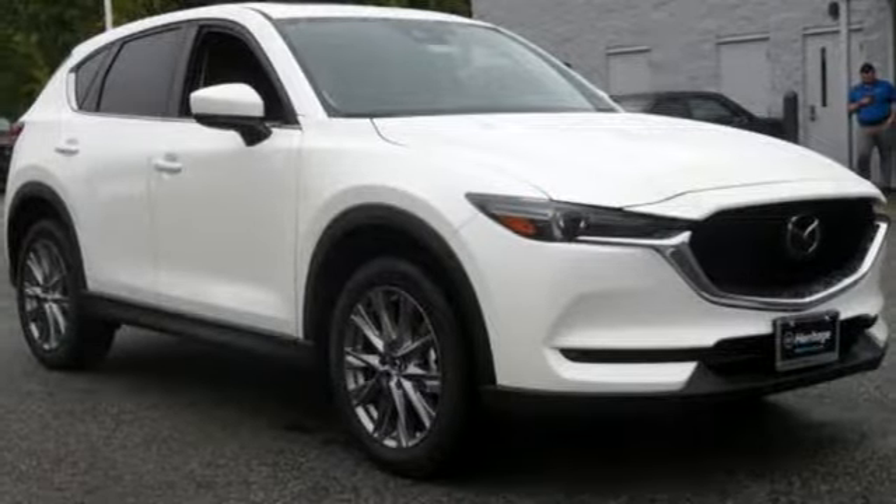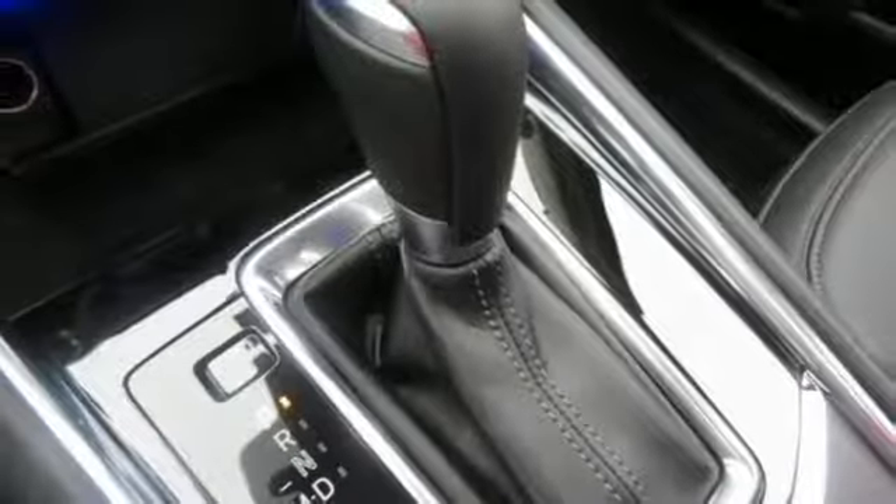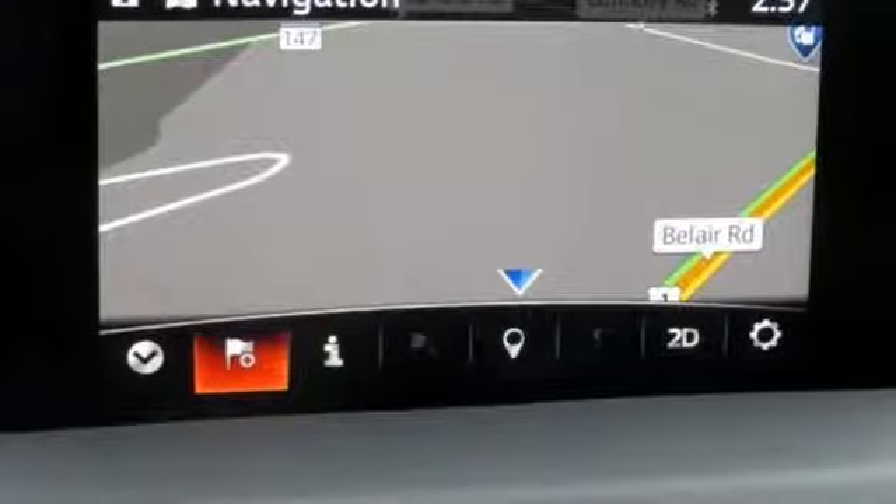External memory control, power sliding and tilting sunroof, doors and push-button start proximity key, and heated and ventilated leather sport seats.